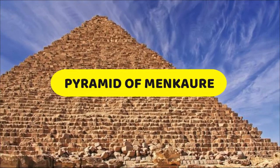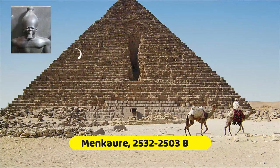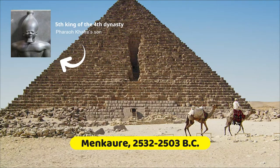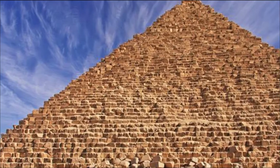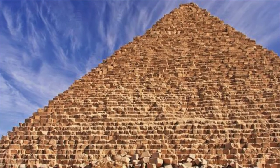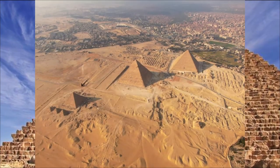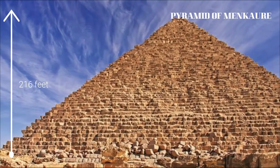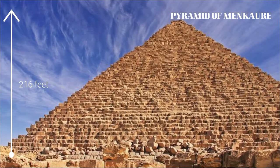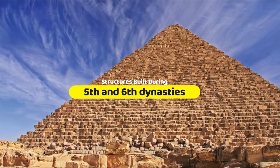Pyramid of Menkaure — Menkaure reigned 2532–2503 BC. He is the fifth king of the fourth dynasty and the son of Pharaoh Khafre. The pyramid of Menkaure is said to have preserved some of the most stunning examples of sculptures that survive from all of Egyptian history. It is the shortest of the three pyramids at 216 feet high, and is a precursor of the smaller pyramids that would be constructed during the fifth and sixth dynasties.